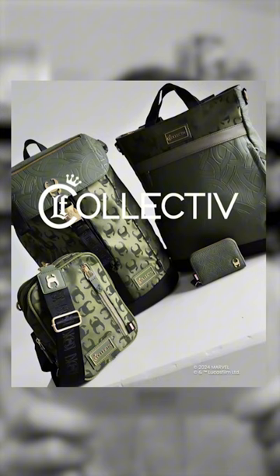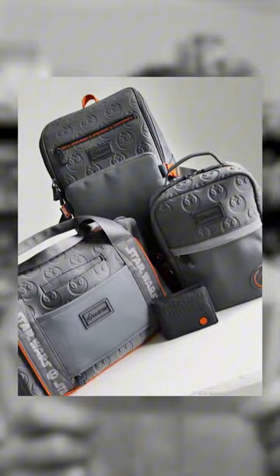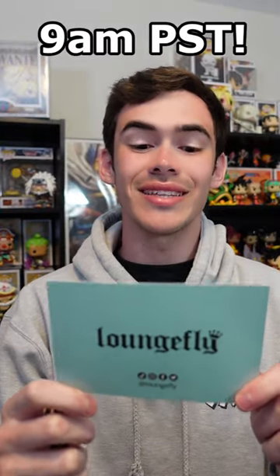Hey guys, recently Loungefly reached out and said they wanted to send me a package, and here it is — I have no idea what's in here. Before we jump into the package, a quick note from them: introducing Collective, a new line from Loungefly that mixes fashion and function with fandom. The collection launches 3/12 on loungefly.com and select retailers.